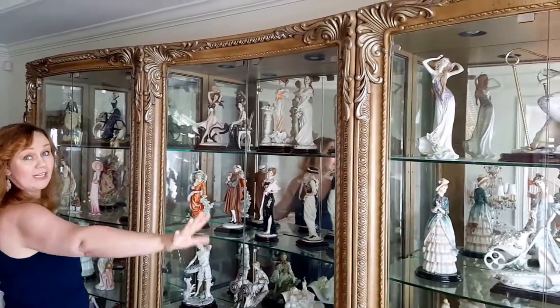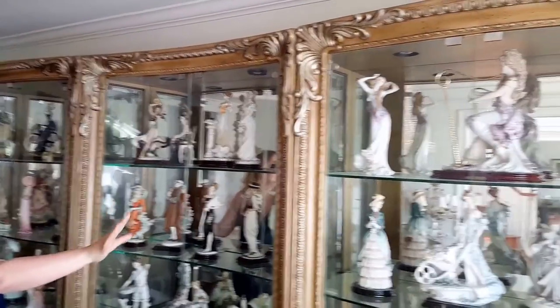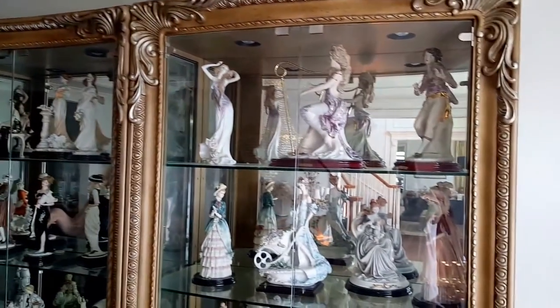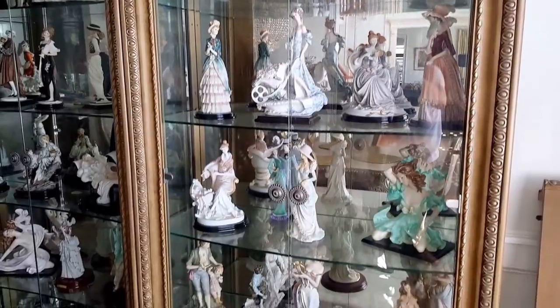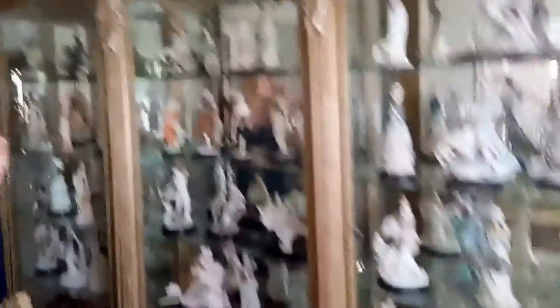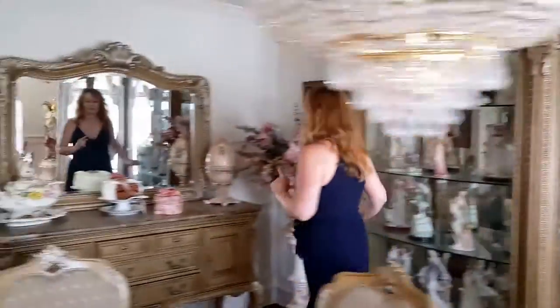We have a very large cabinet here — three wide — so we'll price each piece individually. Inside these pieces we have gorgeous Giuseppe Armani, Capodimonte, and Santini pieces; I counted about 60 to 70 of them throughout the house. Then we have the sideboard with mirror right over here, also by American Drew.